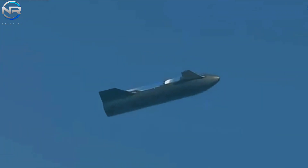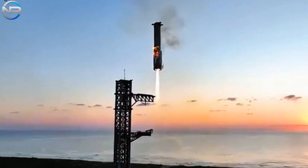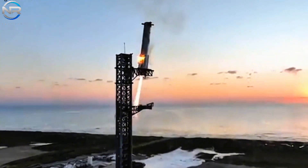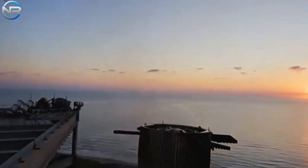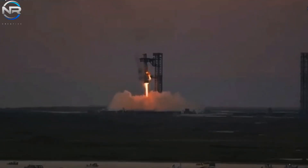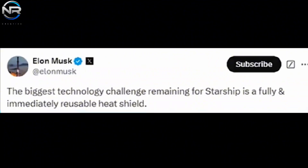Achieving complete reusability has undoubtedly been SpaceX's primary goal, and the road to achieving it has been strewn with obstacles. While they have perfected a controlled vertical landing and a daring technique for catching the booster with the Mechazilla arm, a significant challenge remains: the heat shield. Musk has identified the development of a fully reusable, instantaneous heat shield as the most important technological hurdle yet to be overcome by Starship.